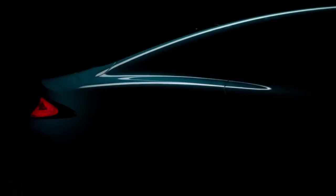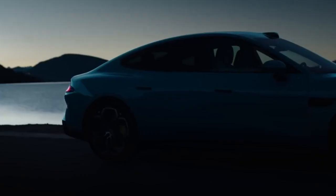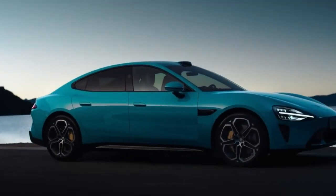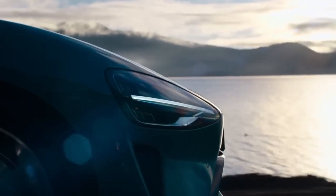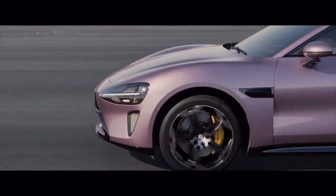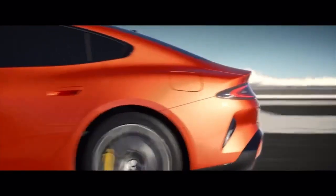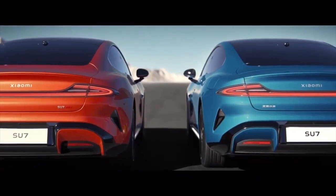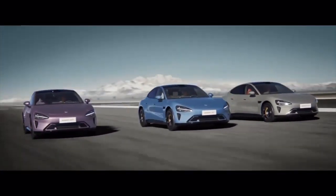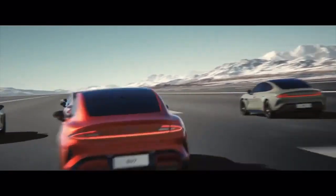Let's begin with the design. Xiaomi states that Su stands for speed and ultra, and this ethos is evident in the car's aesthetic. Drawing inspiration from German sports cars, the Su7 exudes a sleek and sporty demeanor, with its distinctive blue color reminiscent of the iconic Miami Blue. Offering a choice of nine colors, Xiaomi ensures there's an option to suit every preference. Each design element serves a purpose, contributing to aerodynamic efficiency, with a drag coefficient of just 0.195 Cd — one of the lowest globally, even surpassing established brands like Porsche.